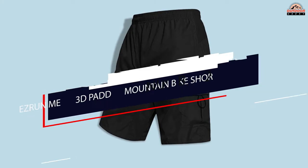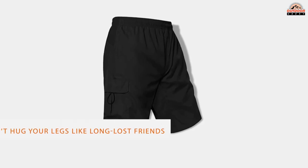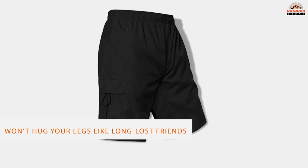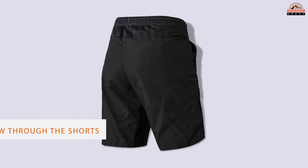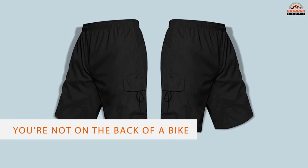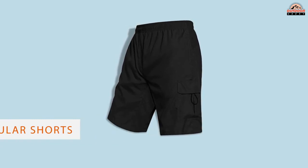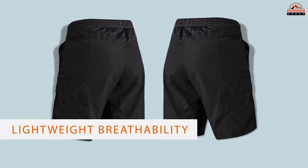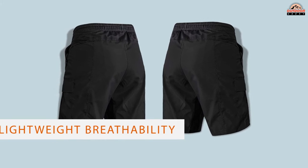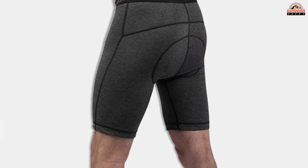Number two: Zoic men's 3D padded mountain bike shorts. This pair of shorts is baggier, meaning they won't hug your legs. Because of the looser fit, you can get better airflow through the shorts while riding. Also, they're easier to wear when you're not on the bike since they fit more like regular shorts. If you're a bigger rider, you'll likely appreciate the lightweight breathability of these bike shorts. We like that they're not really constricting, which can be a problem with other chamois models.